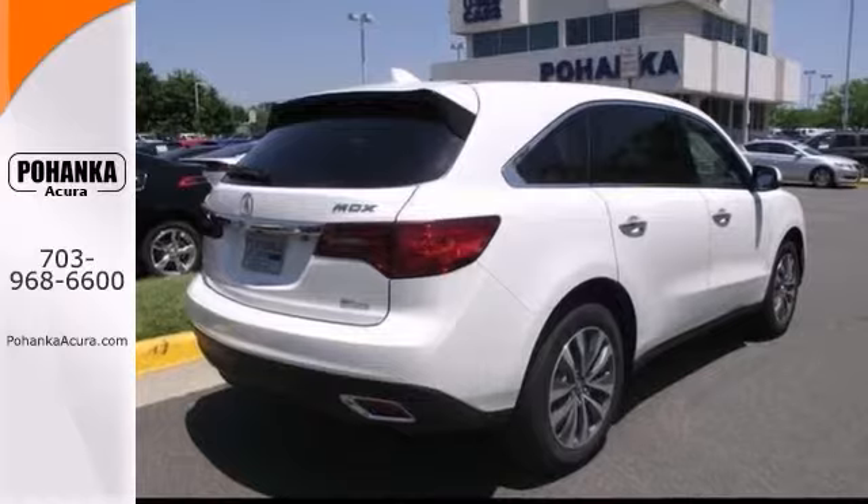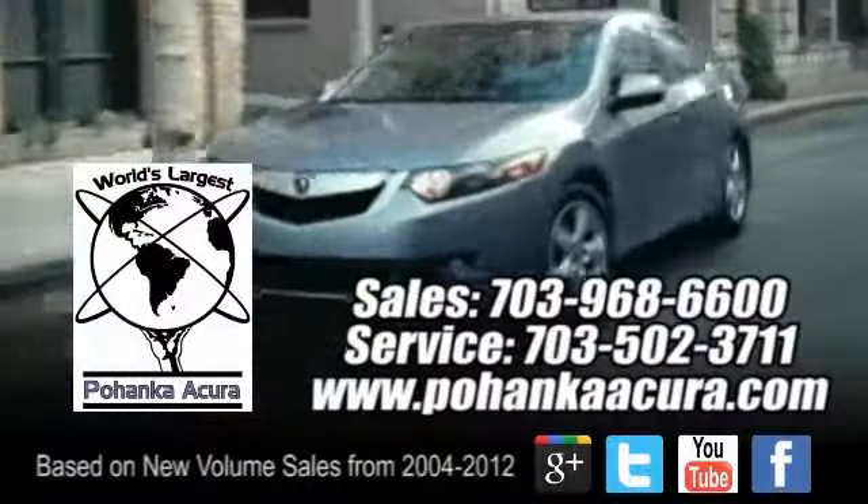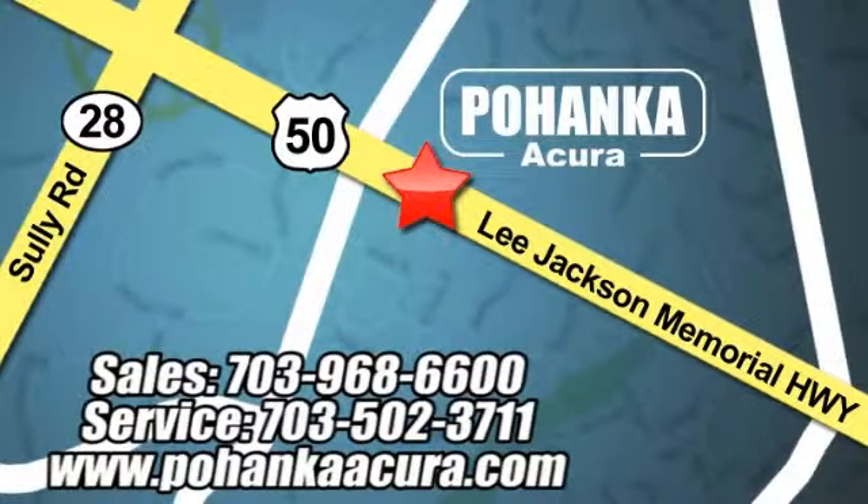Come in for a test drive. Pohenka Acura is a great place to buy a car. We're conveniently located at 13911 Lee Jackson Memorial Highway, Route 50 in Chantilly.